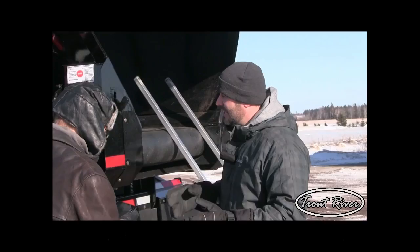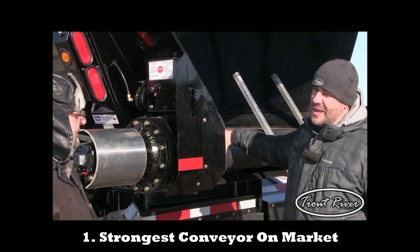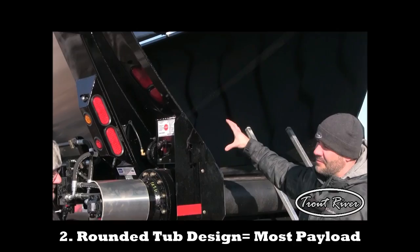With Trail River Industries, we have the world's strongest conveyor with 140,000 pounds of pull strength. We have a nice rounded tub, so it's easier for that load to come out, and you can carry more payload at the end of the day.